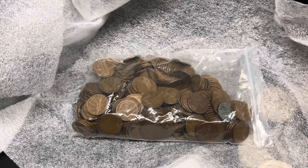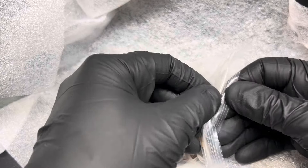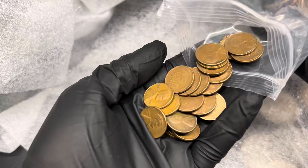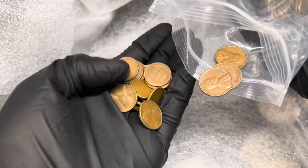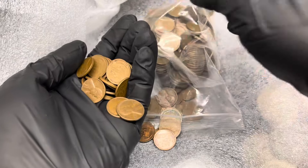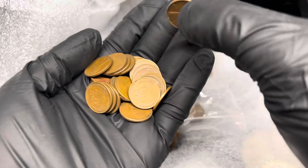He even has them graded good to very fine, so not bad — most of them in there do fall under that category. Date range is 1940 to 1958. If you guys have any experience selling these, what would you recommend for pricing? Like a lot of 20 or a lot of 50 — I've seen lots of 20 go for like $10 or $15 by themselves.